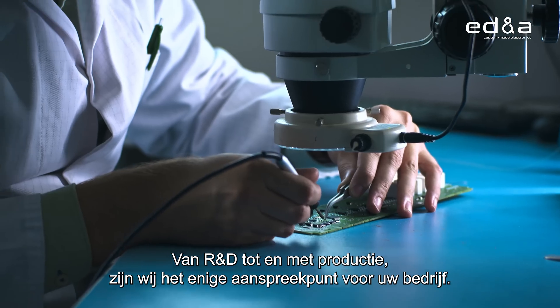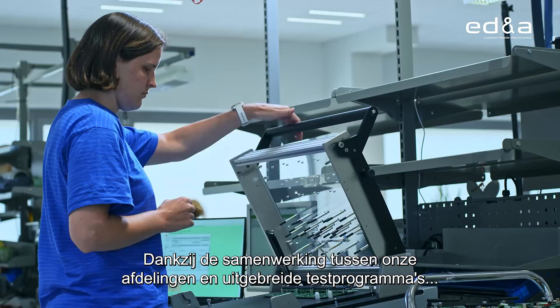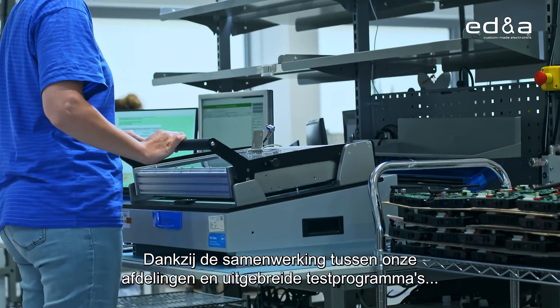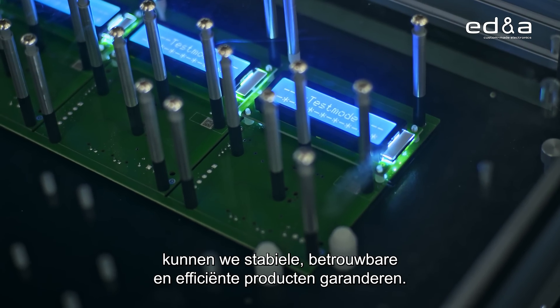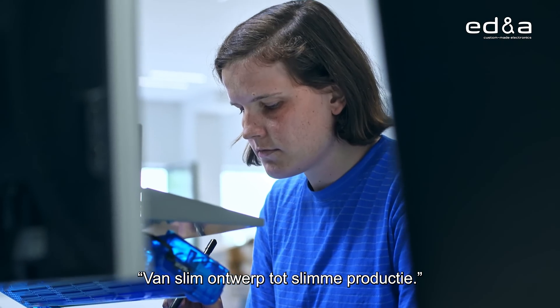From research and development to production, we are a unique point of contact for your business. The synergy between our departments and our extensive test programs allows us to guarantee stable, reliable and efficient products — from smart design to smart manufacturing.